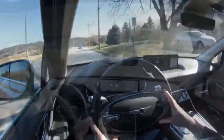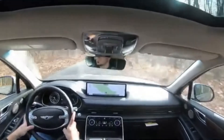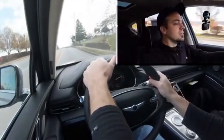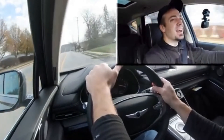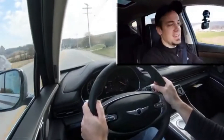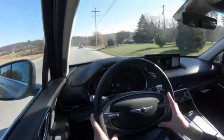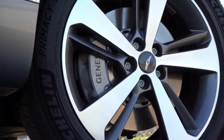Let's test the acceleration on a straightaway and see how quickly we can get this 3.5-liter GV80 up to speed. That is definitely fun — zero to 60 in six seconds flat is plenty of acceleration, especially for a three-row SUV like this GV80.